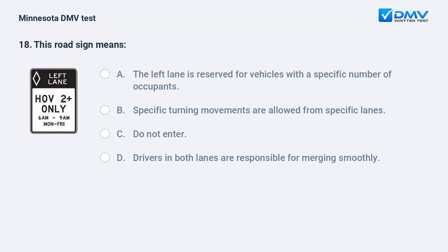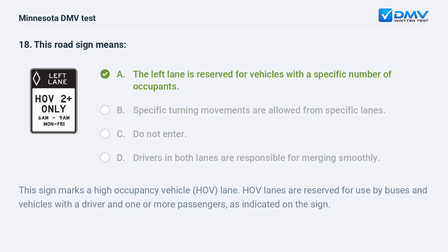This road sign means: A) the left lane is reserved for vehicles with a specific number of occupants, B) specific turning movements are allowed from specific lanes, C) do not enter, D) drivers in both lanes are responsible for merging smoothly. A, the left lane is reserved for vehicles with a specific number of occupants. This sign marks a high occupancy vehicle (HOV) lane. HOV lanes are reserved for use by buses and vehicles with a driver and one or more passengers, as indicated on the sign.